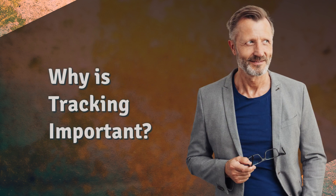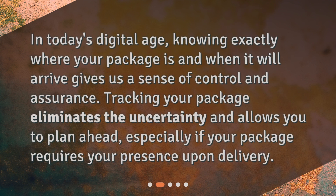Why is tracking important? In today's digital age, knowing exactly where your package is and when it will arrive gives us a sense of control and assurance. Tracking your package eliminates the uncertainty and allows you to plan ahead, especially if your package requires your presence upon delivery.